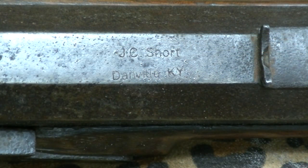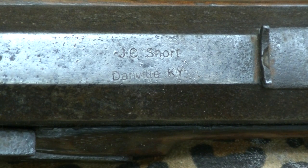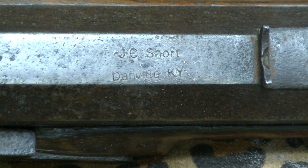There's a good shot of 'J.C. Short, Danville, Kentucky' marked on the top flat of the barrel right behind the rear sight. We'll leave it there for a second so you can get a good look. Pretty rare. And remember, this gun is 17 and three-quarter inches — this thing is huge.